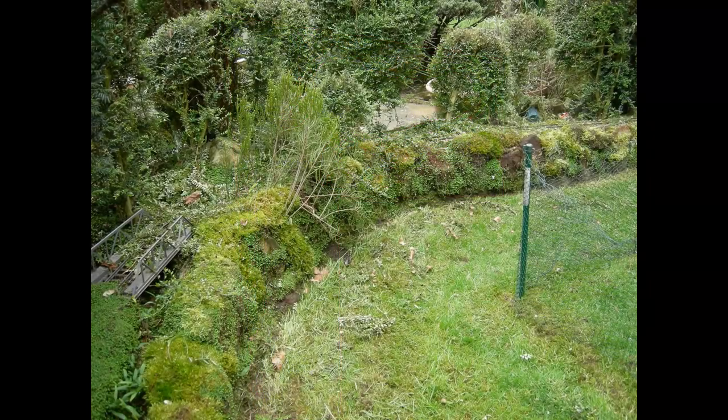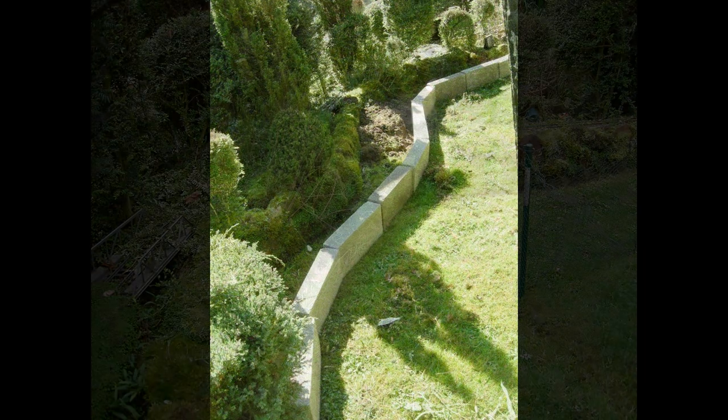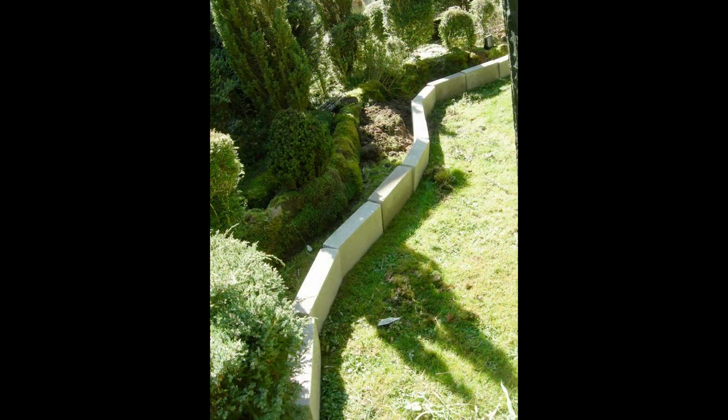So, never one to procrastinate unless it's doing the washing up, I surveyed the site for the new extension and run-round loop, and then worked out where the edge of the new extension was going to be. At this point I used concrete blocks as markers, as I wasn't sure how much sandstone I would need and how much I already had sitting in that pile of rubble behind the garage.